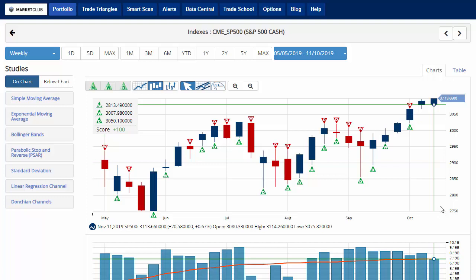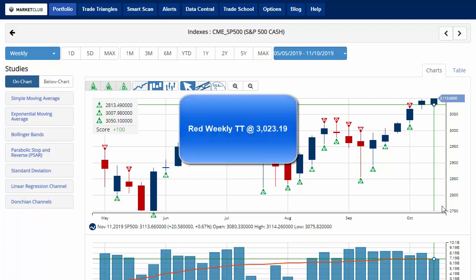With a chart analysis score of plus 100, the S&P 500 is currently up 0.6% on the week, trading at 3,113.66, with an all-time high of 3,114.26 earlier in trading today. Key level to watch next week will be 3,023.19.